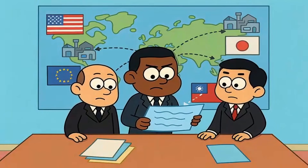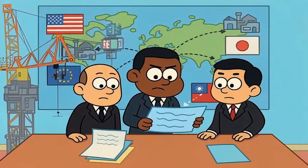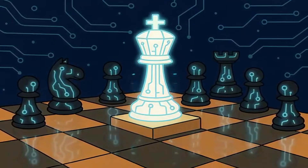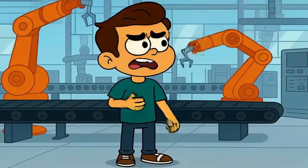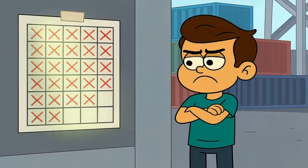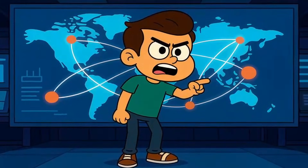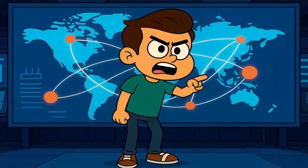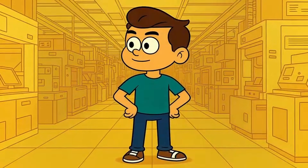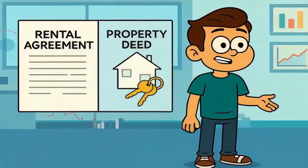Governments around the world are now scrambling to build backup chip fabs in America, Europe, Japan — anywhere that reduces dependence on one island. And this is exactly why Tesla's move is so strategic. If you're planning to build millions of robots, you can't afford to be at someone else's mercy. You can't wait six months for TSMC to find room in their fabrication lineup. You need control, you need speed, you need to guarantee supply no matter what's happening in global markets or geopolitics. Owning your own fab means you're no longer just a customer — you're the manufacturer. That's the difference between renting and owning: it costs more upfront, but it gives you power nobody can take away.